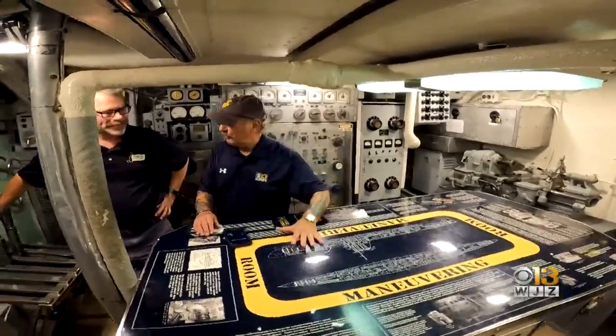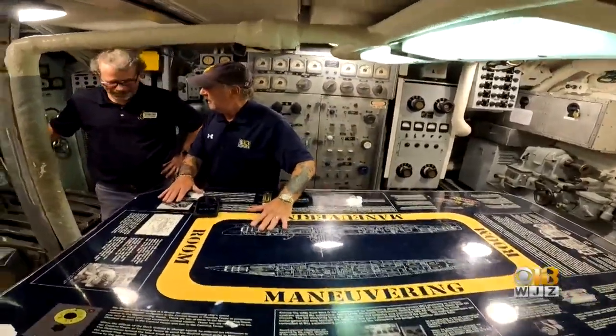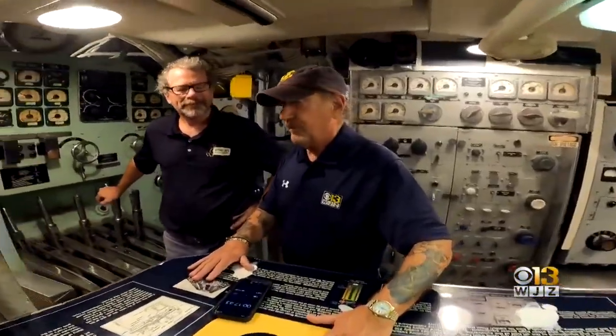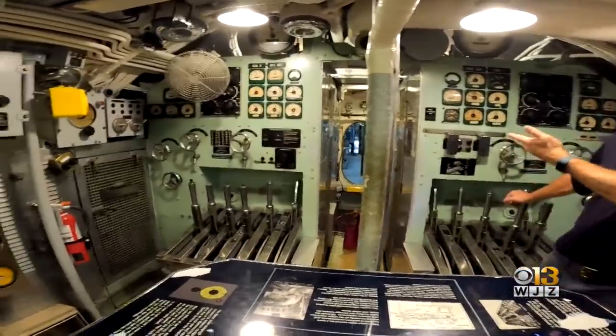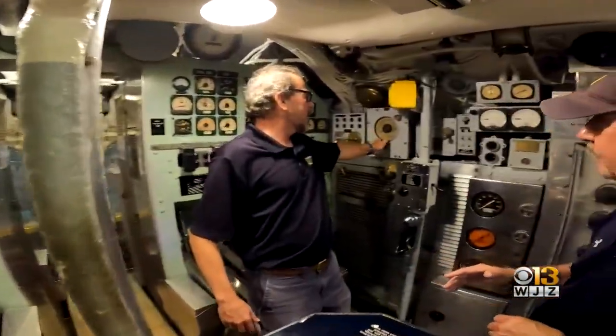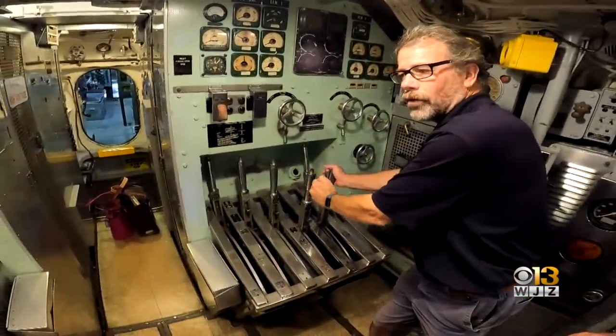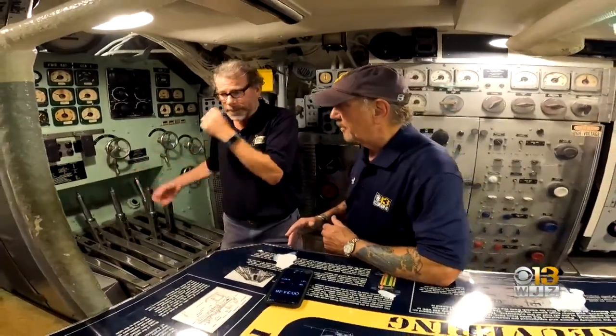We're in the maneuvering room of a World War II submarine. The control room would have issued orders, and they would have been executed from in here. Orders would have come from the control room. The ship's telegraph is right here. We've got the actual engine controls right here to change the speed and direction of the diesel engines.